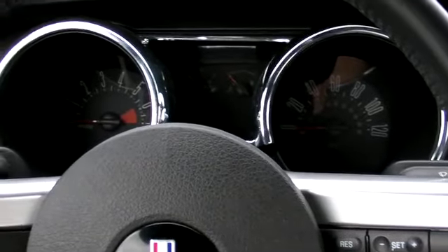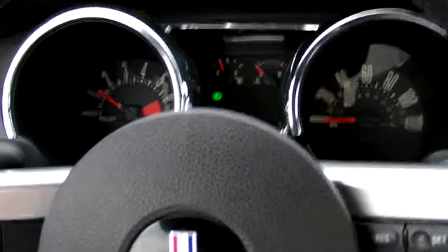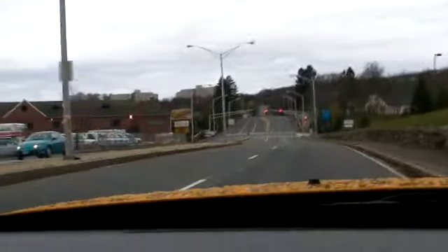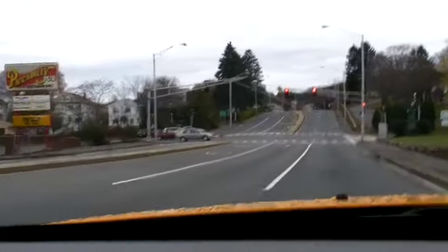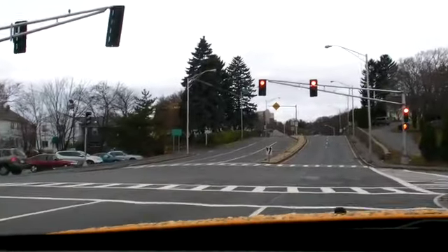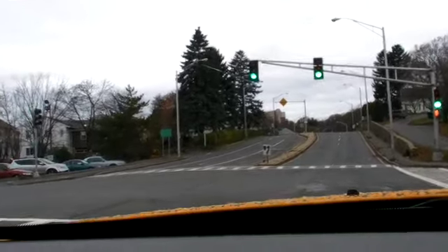And now we're booting the Mustang, and a little driving footage off the line. The suspension can be a little tighter in my opinion, but that's coming off a Corvette with the sports suspension, so I'm going to be a little bit biased on that one.